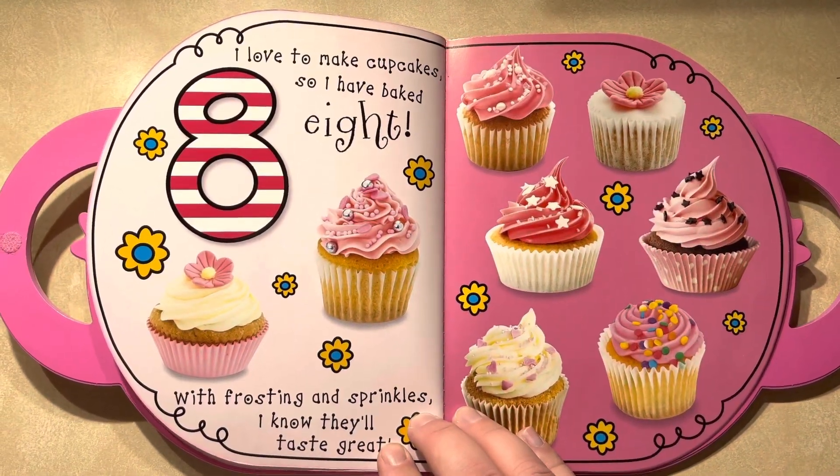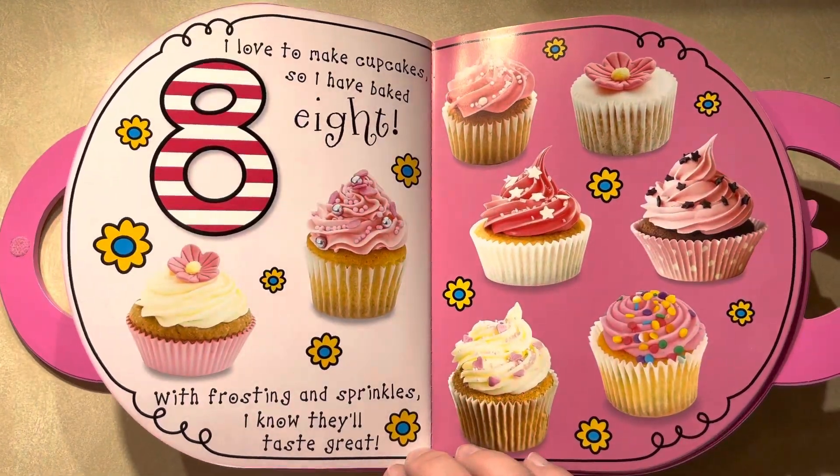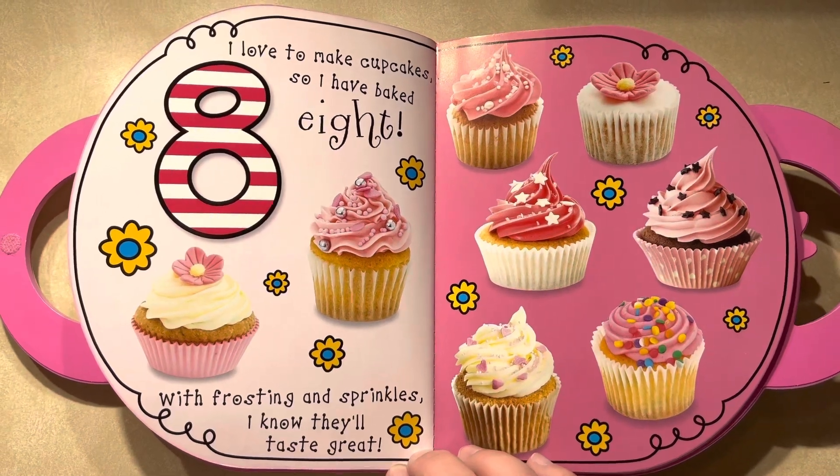I love to make cupcakes, so I have baked eight. With frostings and sprinkles, I know they'll taste great.